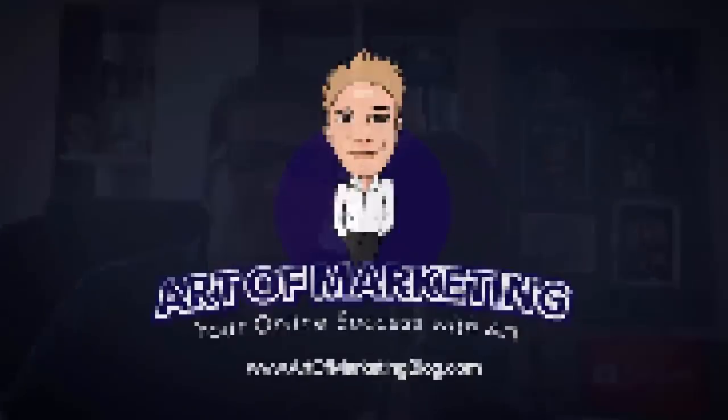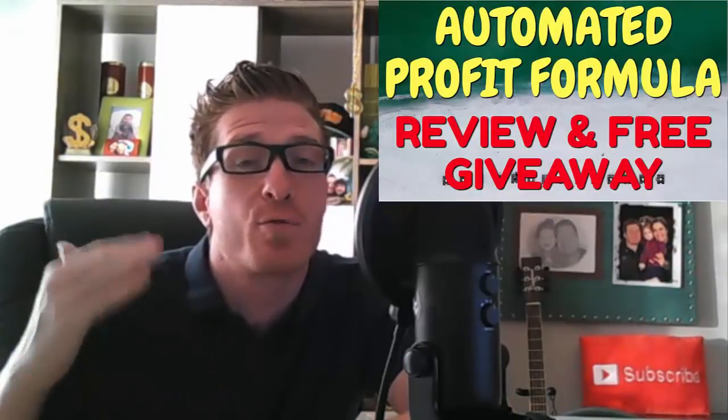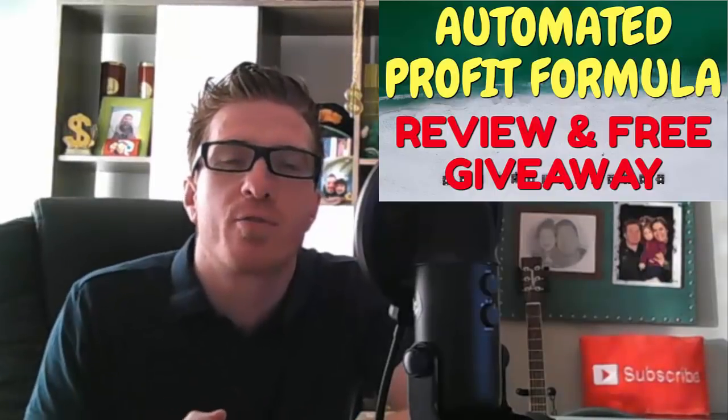Automated Profit Formula review and free giveaway. Hey, what's up guys, this is Art from Art of Marketing Blog. This is my Automated Profit Formula review and free giveaway. Obviously this is my own product, so I'm going to review it for you so you know what's inside, and I'm also doing a free giveaway so you can actually win a free membership.